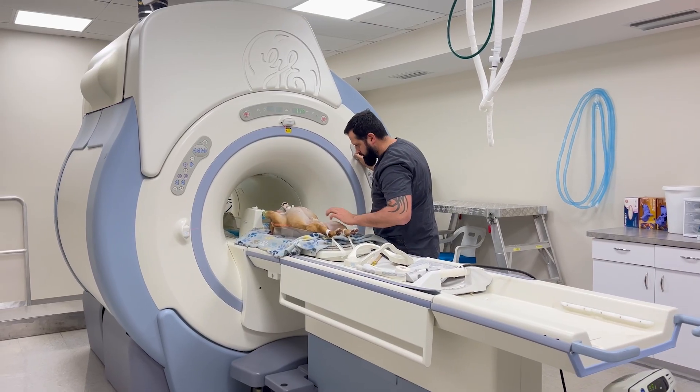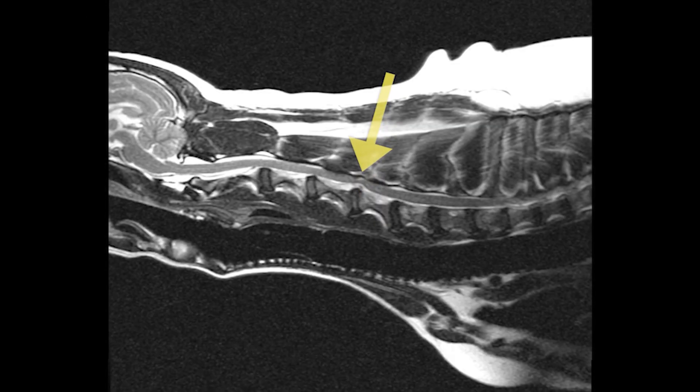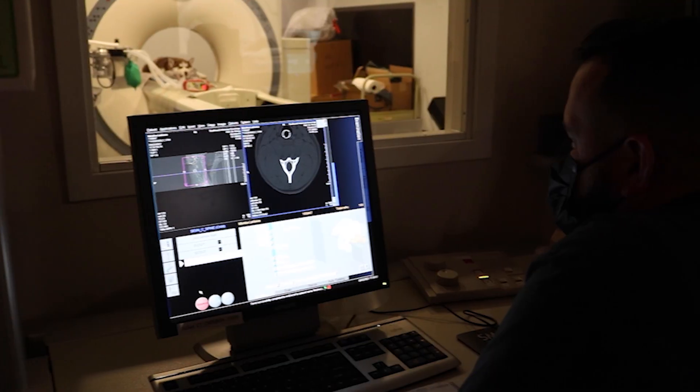Cervical disc disease is best diagnosed with an MRI. Although x-rays may suggest IVDD, advanced imaging is typically required to confirm the diagnosis. MRI is superior to CT as it is more sensitive in detecting changes in the soft tissue structures, such as the spinal cord, the nerves, and the discs. A CAT scan can detect certain types of cervical disc problems, but may miss others and will not show us things like meningitis and many tumors.